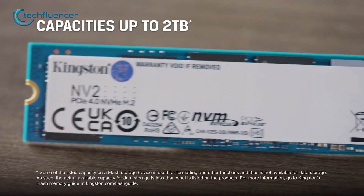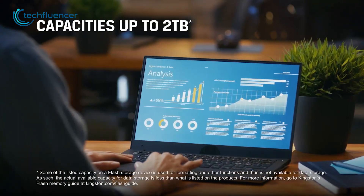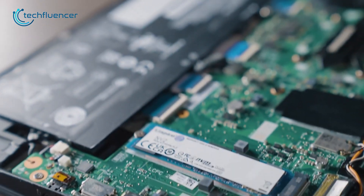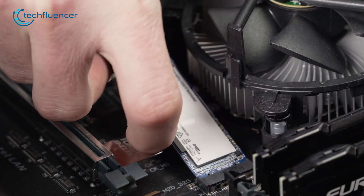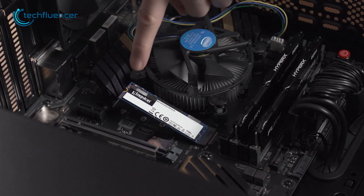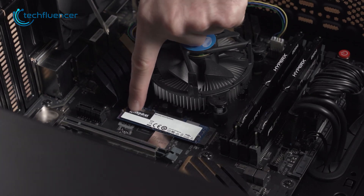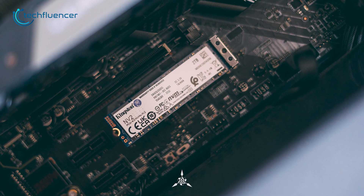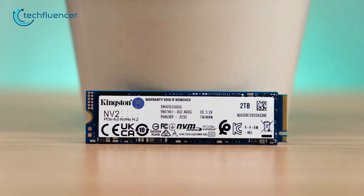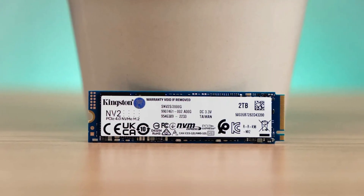This SSD is available in capacity options of up to 2 terabytes, providing ample storage space for users with large files or a lot of applications. Other than laptops, this SSD can be used in other platforms such as PCs or notebooks as well. Its fast read speeds and compatibility with a wide range of devices make it an excellent option for budget-conscious users who don't want to sacrifice performance.